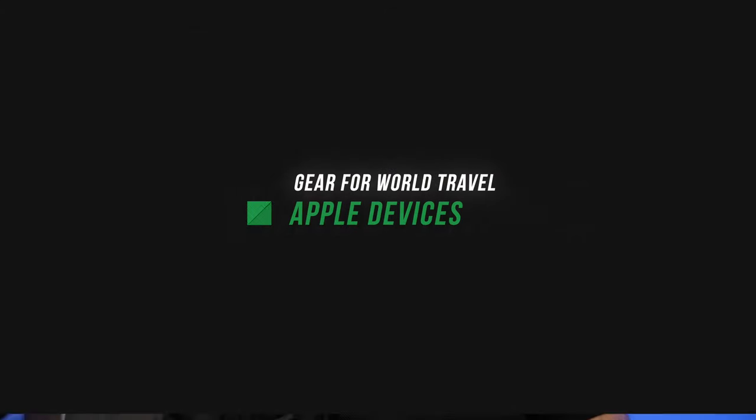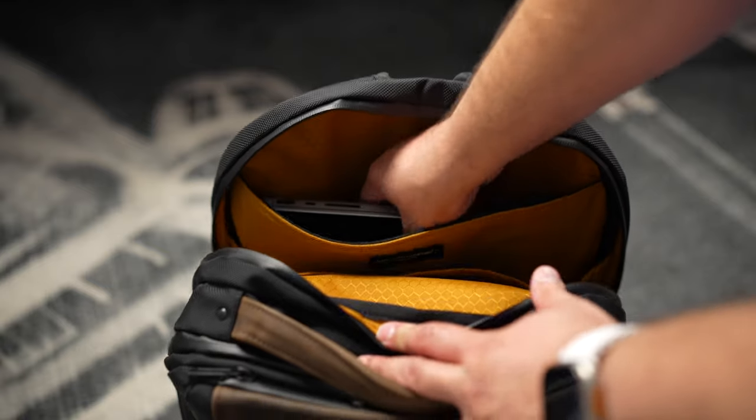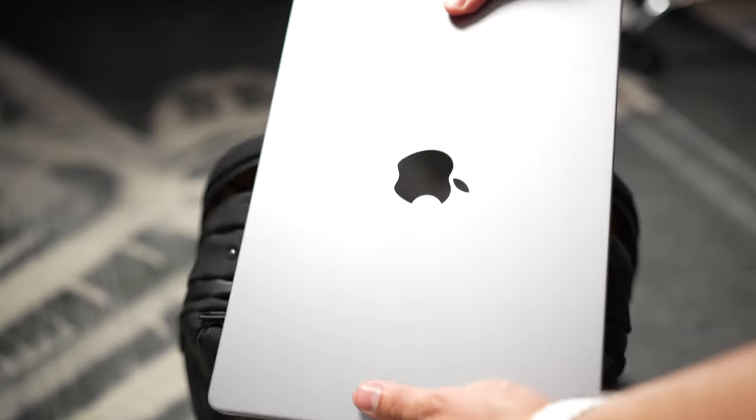What gear am I bringing? Laptop, iPad, iPhone and all that. Because this is a work trip and I'll probably record a podcast and maybe even make a video, I am bringing my 14-inch M1 Pro MacBook Pro. This thing is a workhorse — I've edited lots of videos on it. It has the SD card slot built right in, so definitely bringing that.